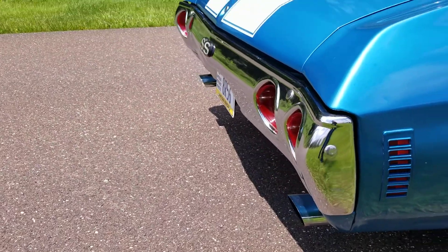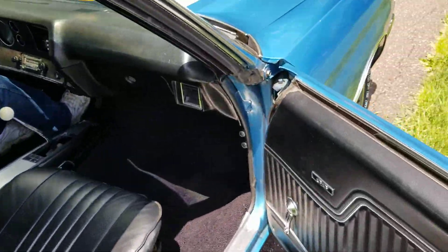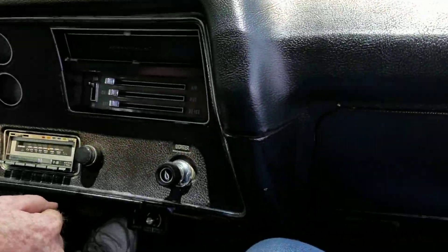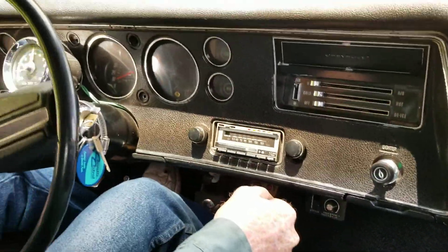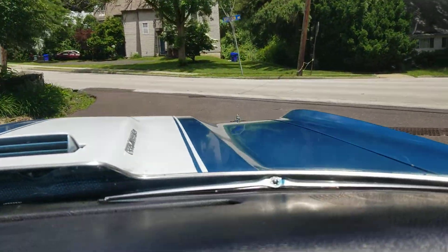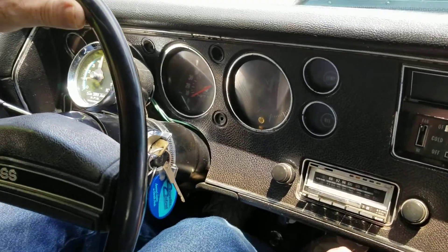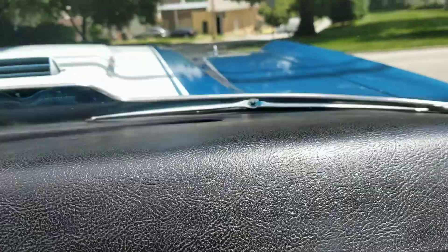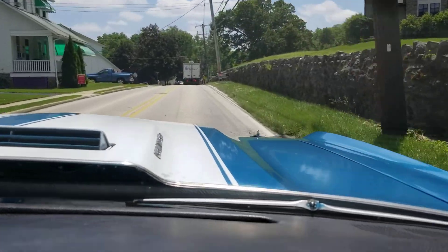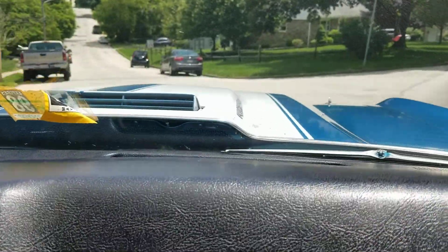You can hear that — 454 LS5 in its original state. We're just going to take it around the block; I just want to show you that it shifts fine. Original dash. M22 rock crusher. Got the old school tachometer. Talk about preservation — you can hear that transmission wind up. Ain't no school like the old school. Clutch is fine, brakes are fine, drive train is fine.